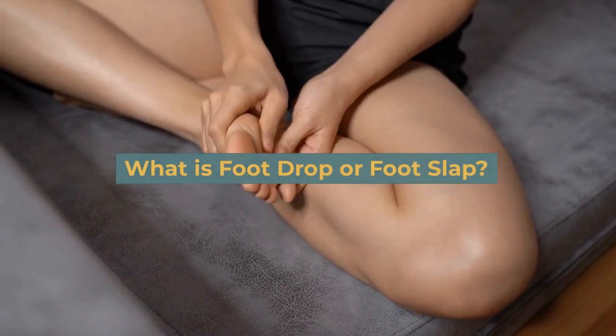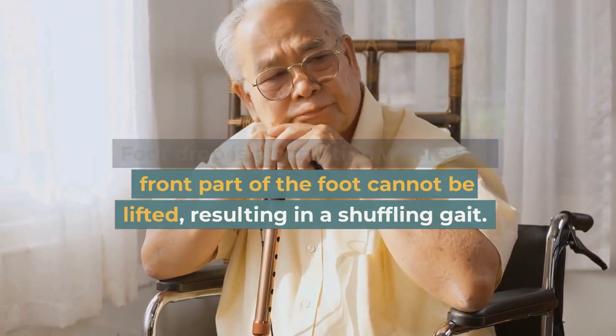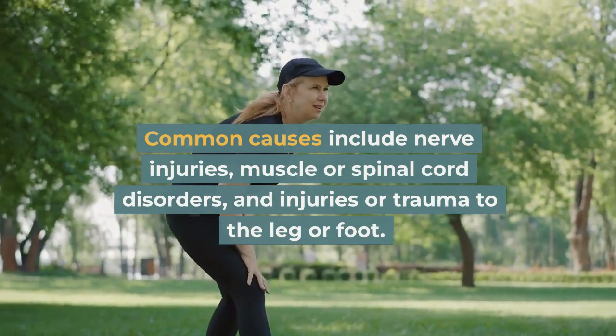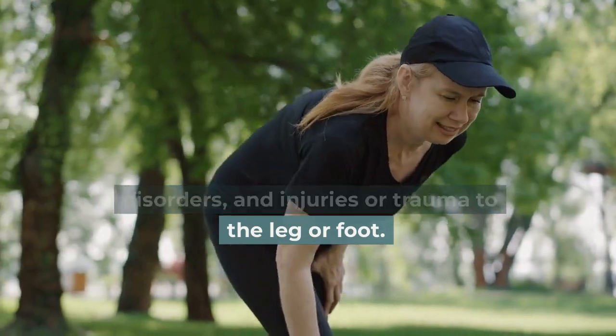What is foot drop or foot slap? Foot drop is a condition where the front part of the foot cannot be lifted, resulting in a shuffling gait. Common causes include nerve injuries, muscle or spinal cord disorders, and injuries or trauma to the leg or foot.